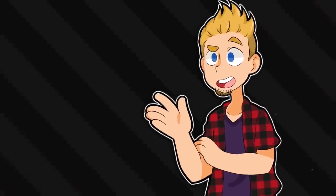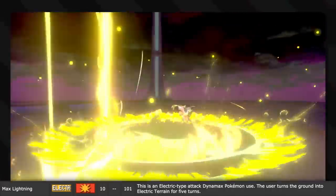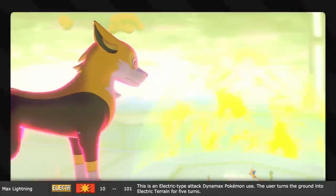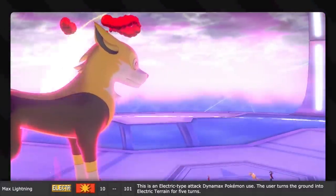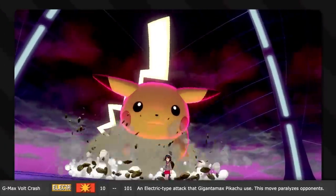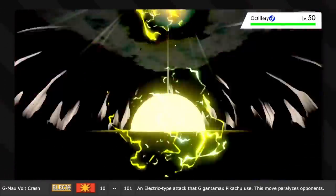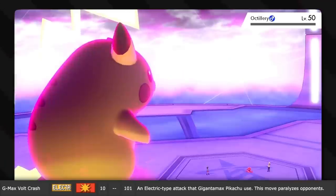It's a good thing this isn't real. Now then, it's time for some moves by big Pokemon. Max Lightning is just a lot of lightning - so much lightning that it makes the terrain electrically charged. G-Max Volt Crash is the move that Gigantamax Pikachu uses. This move paralyzes opponents, the whole party even, and that's just because it's big - really big. Pikachu is fat again.